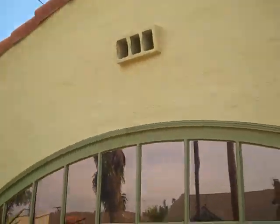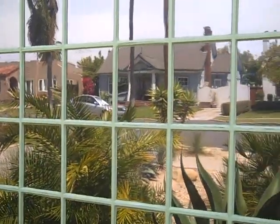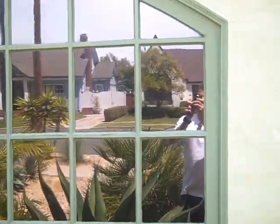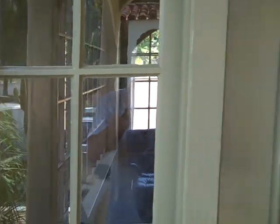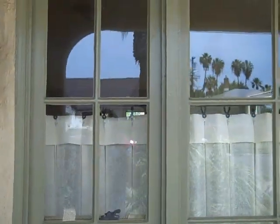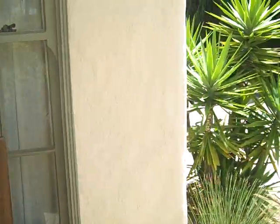Hello, this is Mark from Green Earth Window Services. This is Kensington. This is a beautiful set of French windows. See that reflection? That's the type of work Green Earth Window Services does. All French panes, all really beautiful.